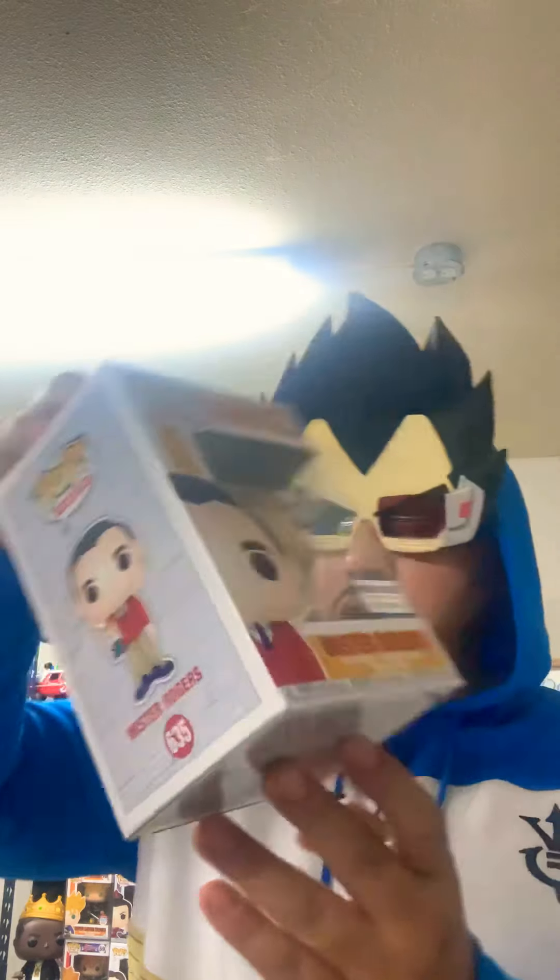Here is SDCC 2019: Batman carrying the SDCC bag. And Mr. Rogers. All of these pops here have been valued above $30.